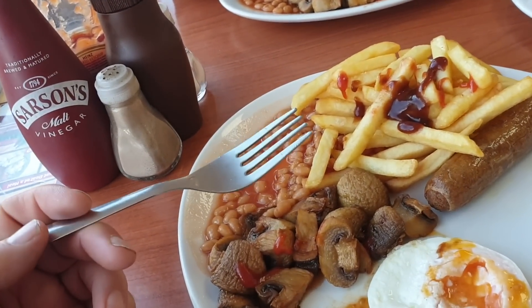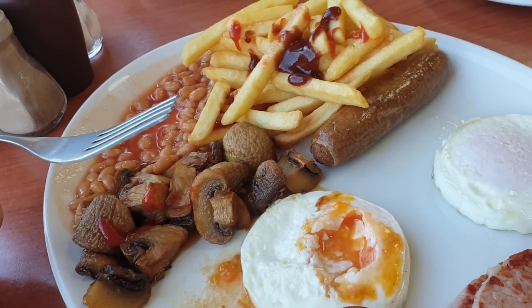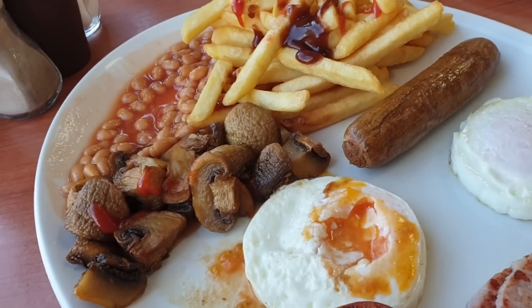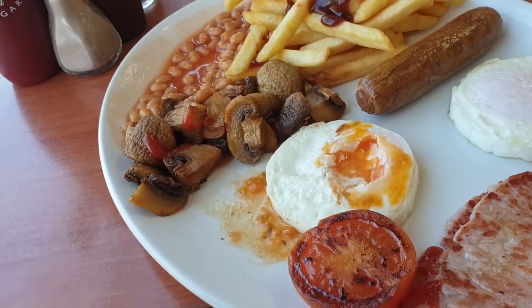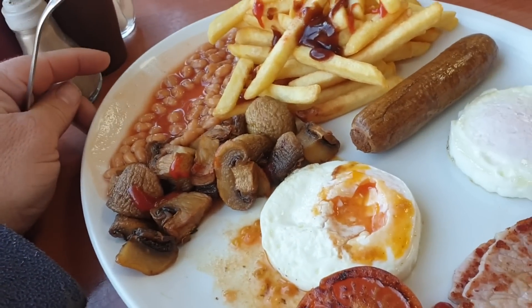So if I had to give the sausage a score — assuming the other one's the same — I'd give that a 10 out of 10 definitely. So it's 10 out of 10 for everything except the chips, which I give a nine.